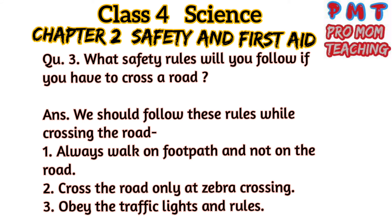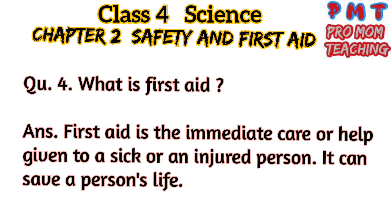Question 3: What safety rules will you follow if you have to cross a road? Answer: We should follow these rules while crossing the road. First, always walk on the footpath and not on the road. Second, cross the road only at a zebra crossing. Third, obey the traffic lights and rules.